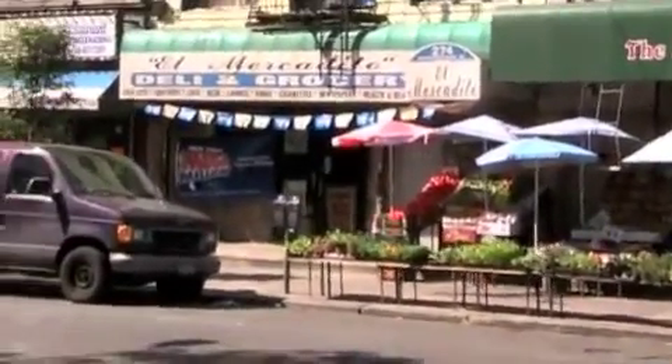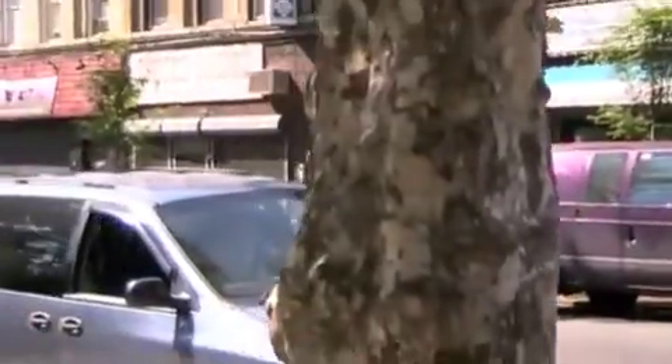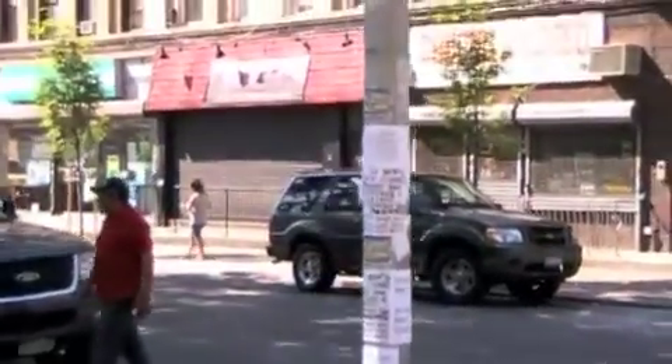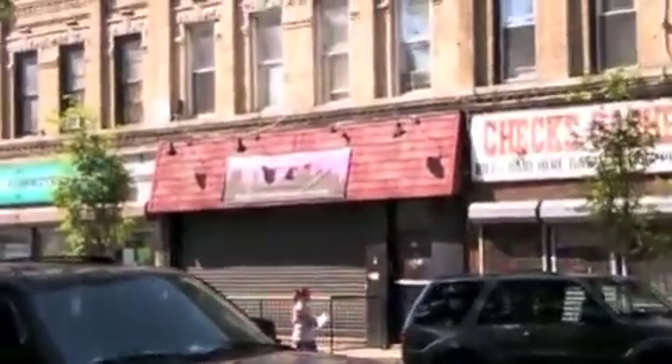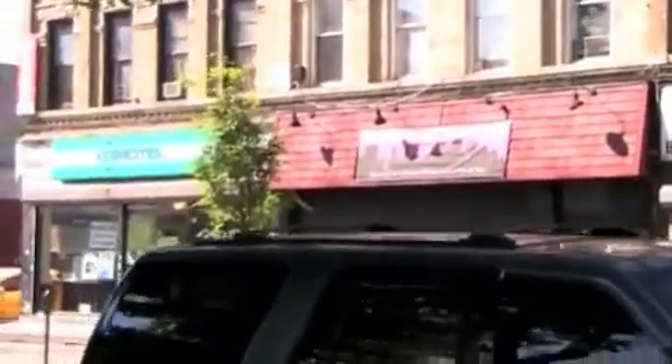So free markets, grocery store, fish place, checks cash. And what is that? A cafe — looks like the 280 Cafe and Lounge.